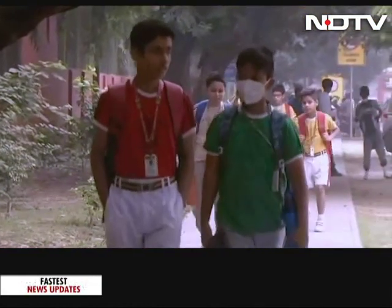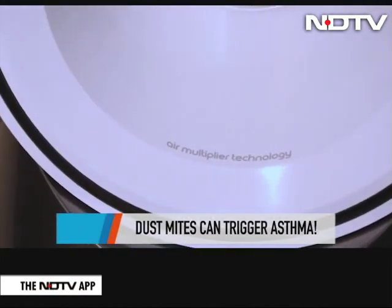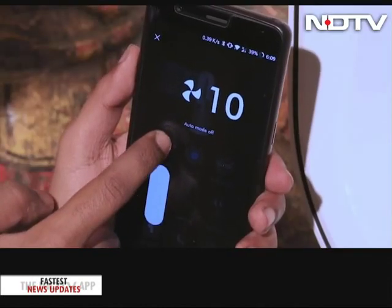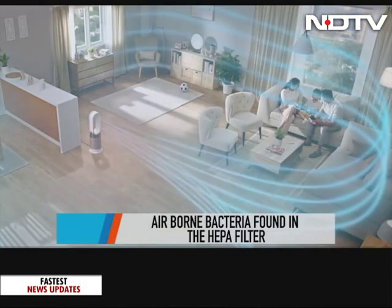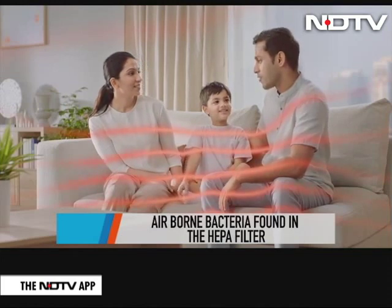So, not just outdoors — inside homes too, other than PM 2.5 levels in the air, the study shows just how many other pollutants and harmful things we are breathing in. The Dyson Pure Cool claims to take care of most of these that were found in the different filters. The HEPA filter is the most essential filter in an air purifier, so do keep an eye out for this when buying one.